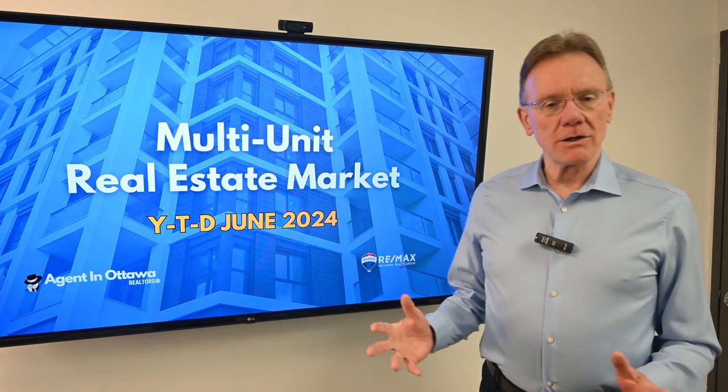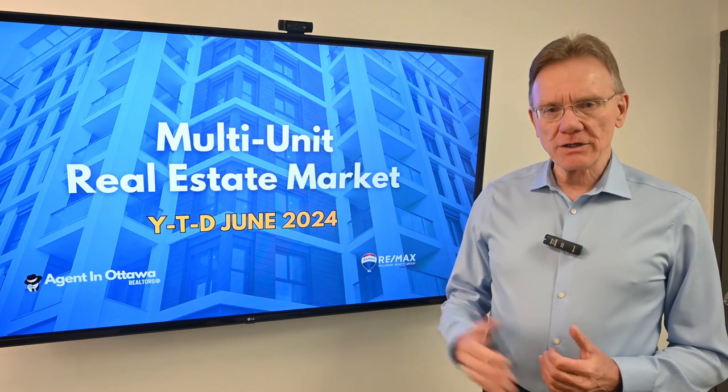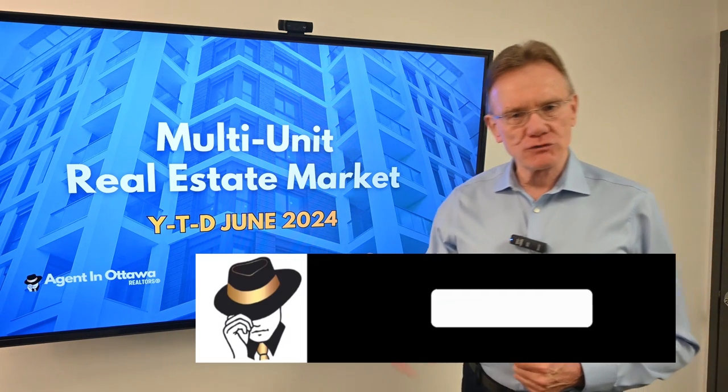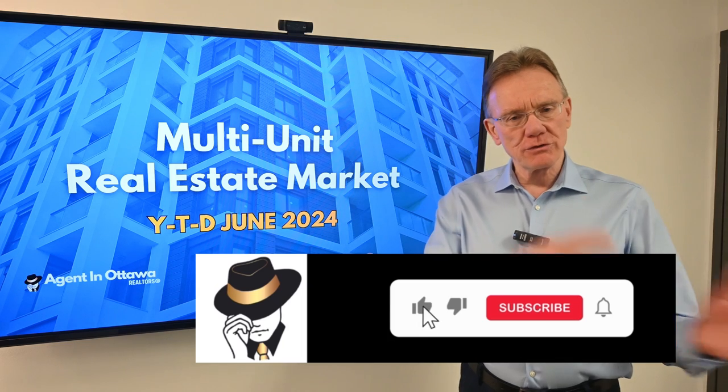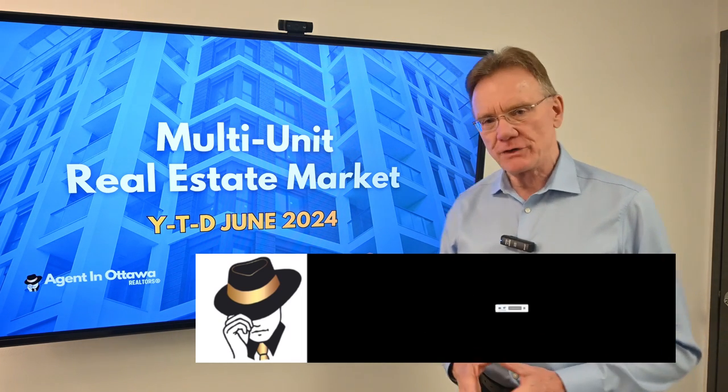Hello, Patrick Walchuk here with an update on Ottawa's real estate residential investment market year to date to the end of June, comparing to June of last year. And if you enjoy getting these videos, hit the subscription button, notification bell, and we'll get them sent out to you every month.